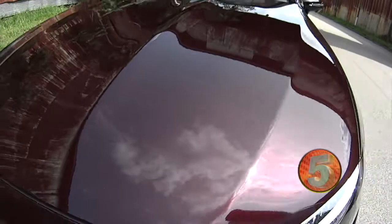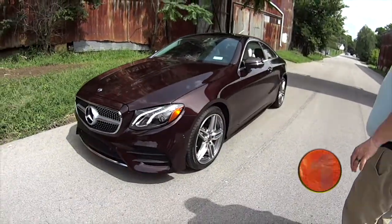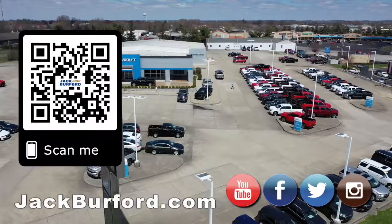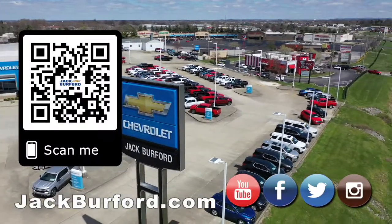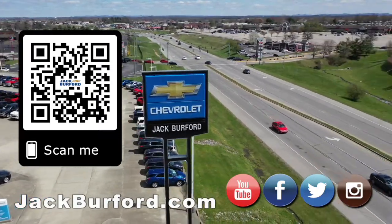I love it. For more information, check it out at jackburford.com. We'll see you all next time. Why would you buy a vehicle anywhere else? Make sure to visit us at jackburford.com and subscribe to our YouTube channel.